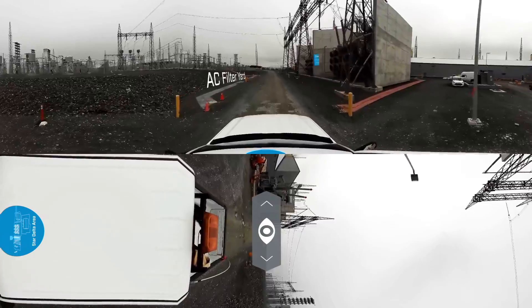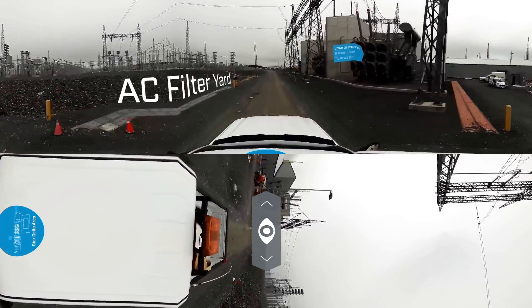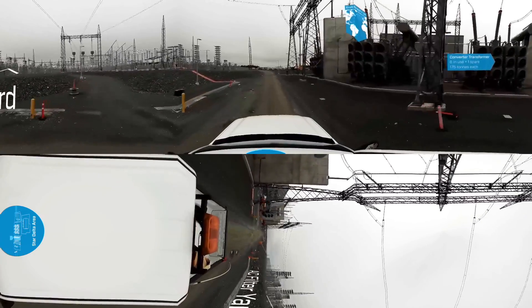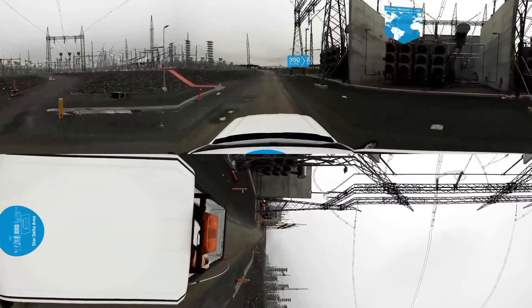These transformers provide the electrical connections necessary between the DC and AC systems and ensure voltage is at the level needed for power conversion.